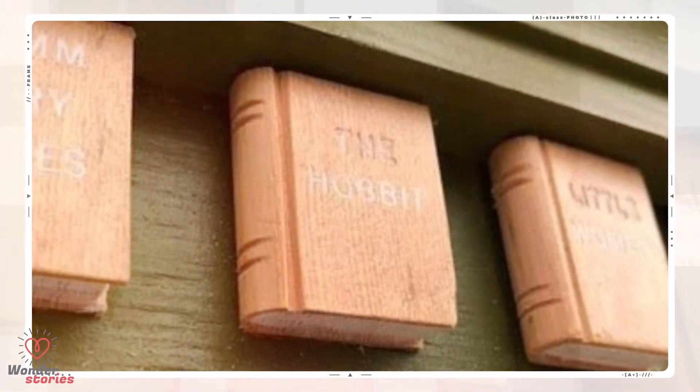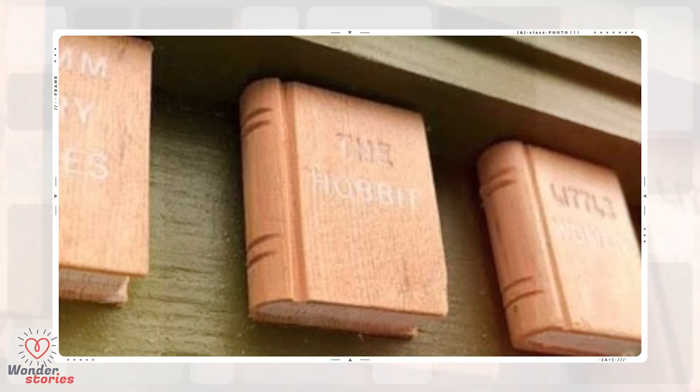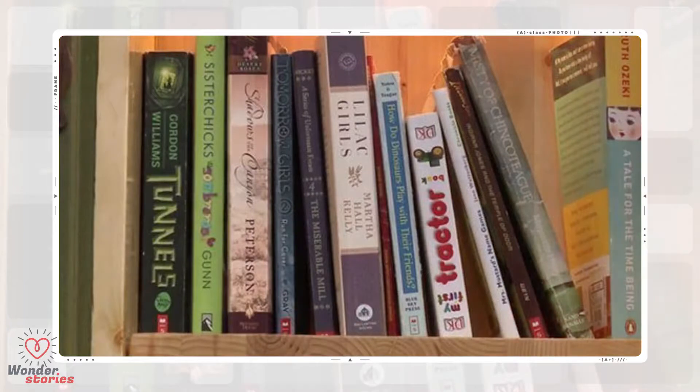Kindles are a great gadget. They offer everything a book lover could possibly need, as they allow us to keep thousands of books in one place. But if you're a major book nerd, then you know there's nothing like holding a physical book in your hand and cozying up under a blanket as you get ready to immerse yourself in a different realm.